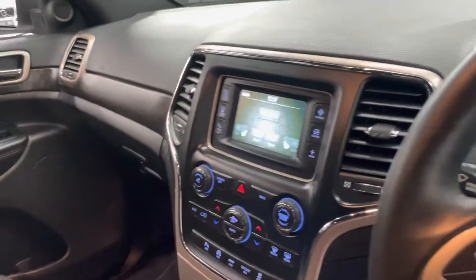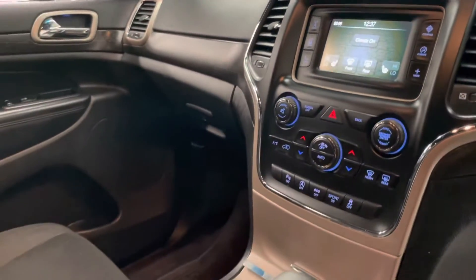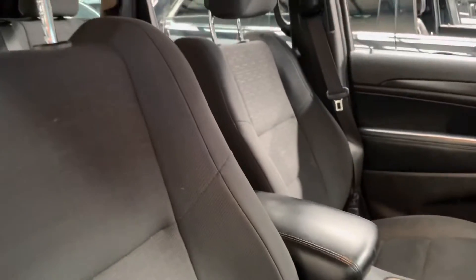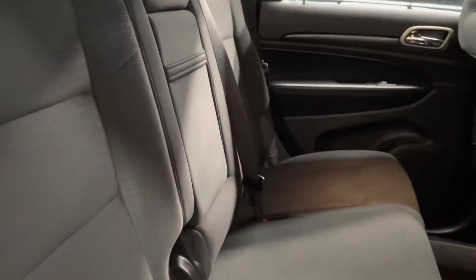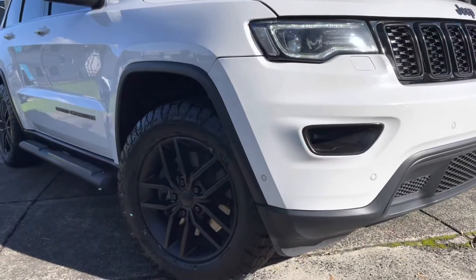Coming into the interior now — just over 158,000 kilometers. Touch screen climate control, reversing camera, all of your fabric seating which has been kept in immaculate condition with no rips or tears in any of the seating. Rear climate control also.